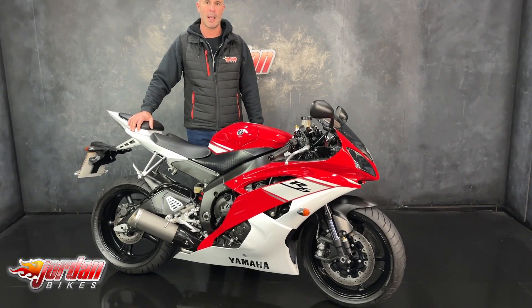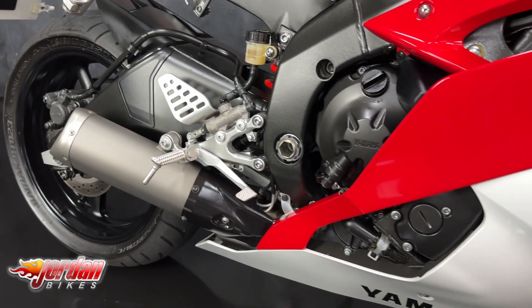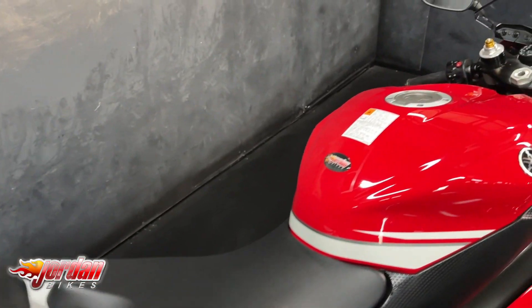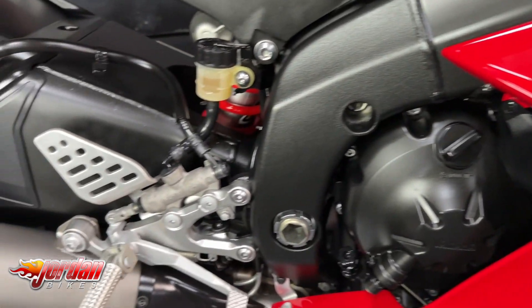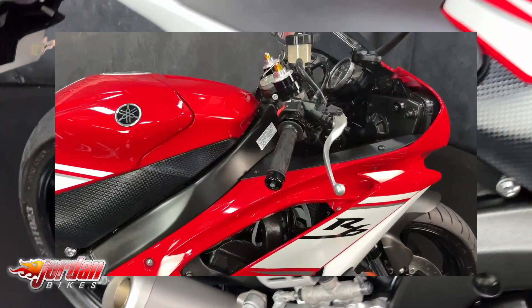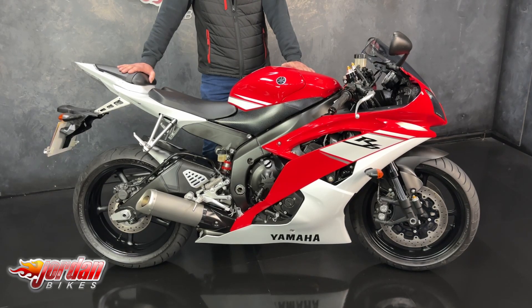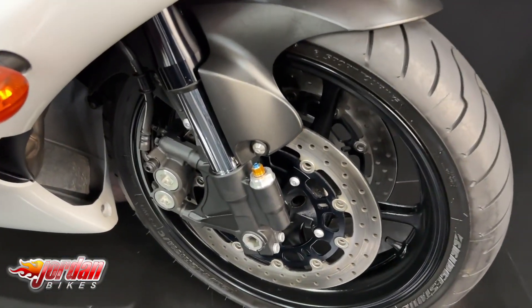Welcome back fans to the video of this Yamaha R6R. The basics are this is a 2009 plate, 5,645 miles from new, and it's absolutely stunning. It's a one-owner bike plus the dealer pre-reg, so the logbook does say one previous owner, but it's had one private owner plus the dealer — and it was a mature gentleman.